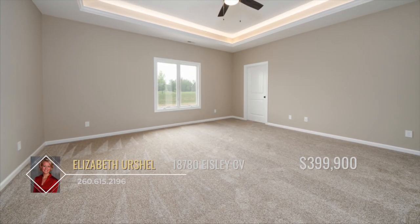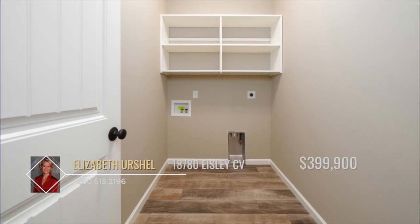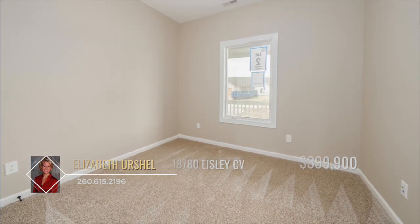The master suite boasts a tray ceiling along with a walk-in closet and full bathroom. This home also features a laundry room, a built-in bench for storage, and a 3-car garage.